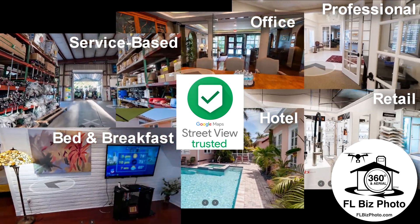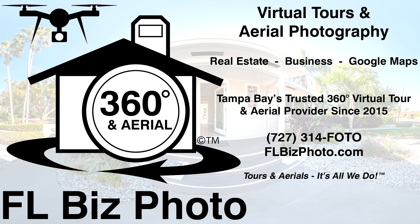Visit our website to experience our tours first-hand. Our professional capturing process provides higher quality and better visual appeal than common 360 cameras. Contact us for a quote today! I'm Jake, owner and lead photographer at FLBizPhoto. Tours and aerials, it's all we do.